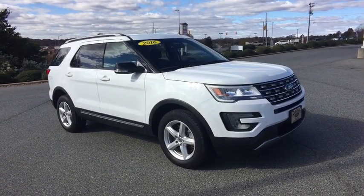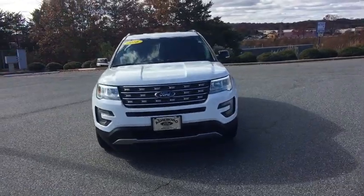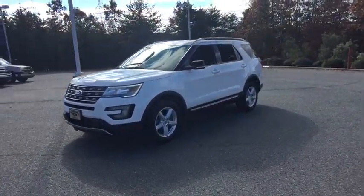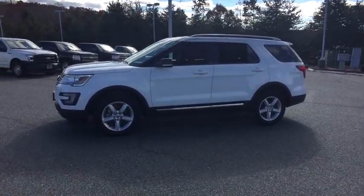2016 Ford Explorer. You've got a lot of capabilities to call on in a Ford Explorer — don't underestimate your choices. This vehicle has less than 35,000 miles. Here are some of this vehicle's great options.